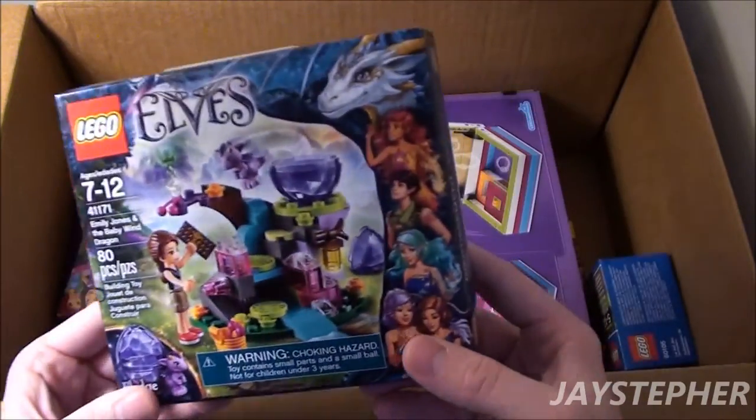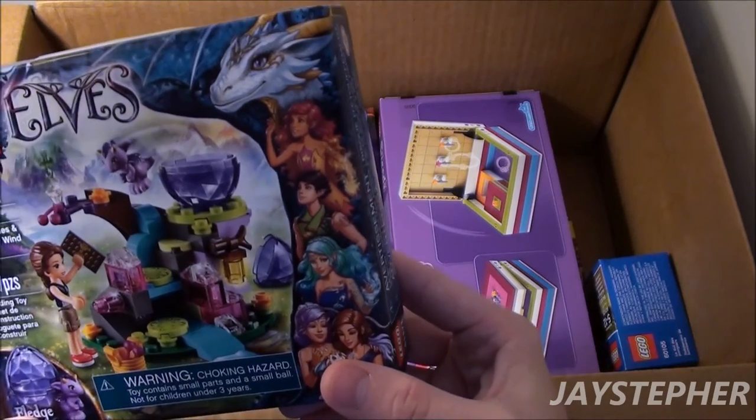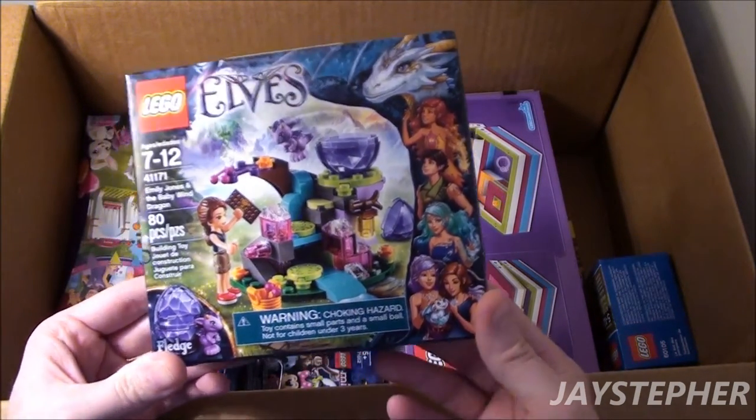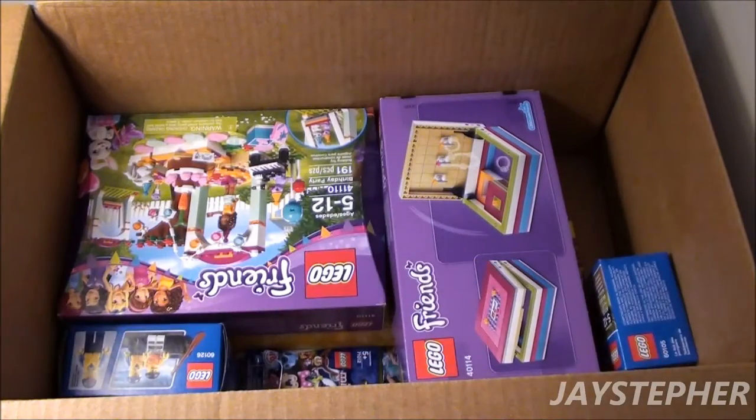Another Elves set, and this one is Emily Jones and the Baby Wind Dragon. Isn't that adorable? That would be adorable once I get rid of that box.